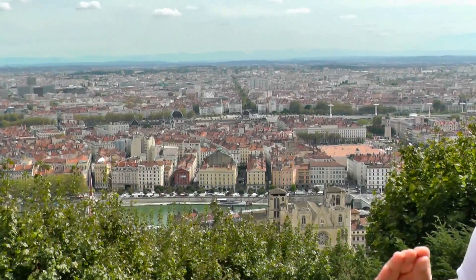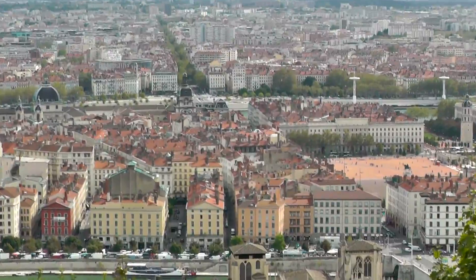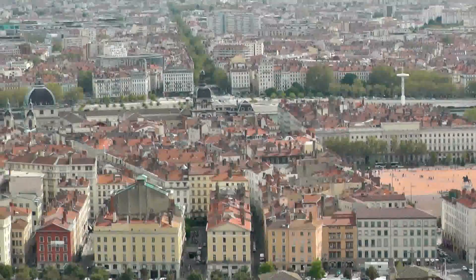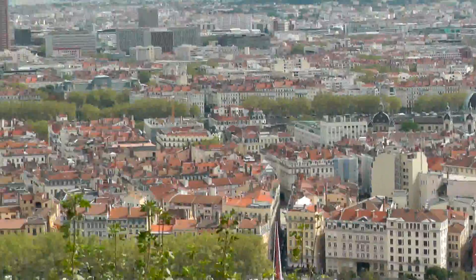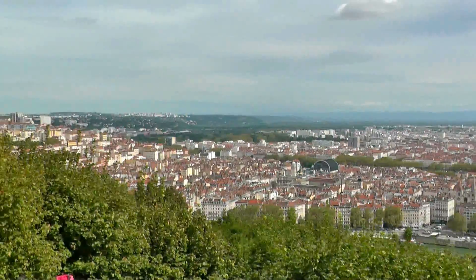Hi, Christine here of yesnomads.com and today Paul and I are here in Lyon in France. We're just doing a quick trip here — we only have a day in Lyon. Lyon is located in the central east of France, about two hours away from Geneva by car, three hours from Turin in Italy, and more than four hours away from Paris. And here is a view of Lyon.